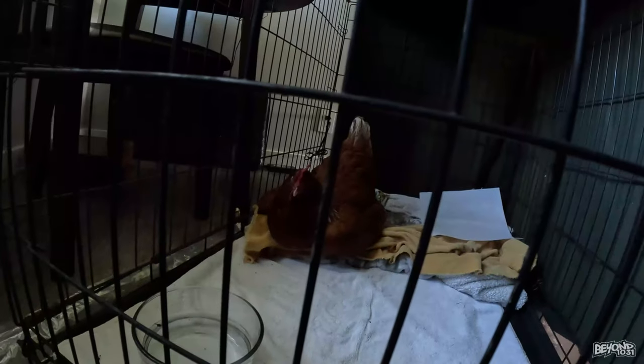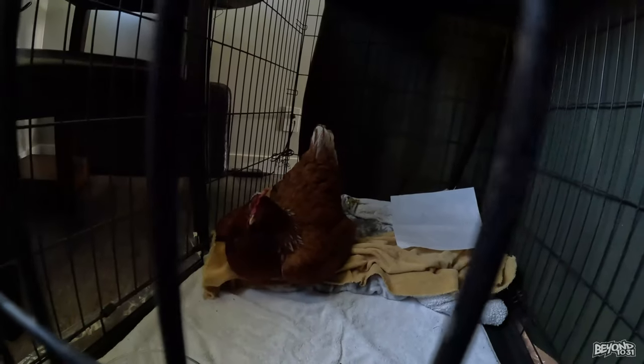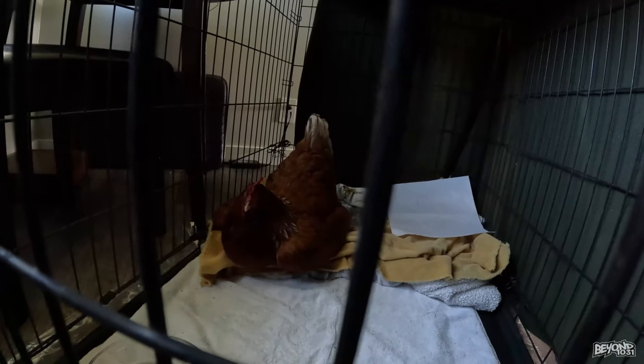Oh! Yay! And there it is — chicken update. Oh, she's moved. Did you move her? No. Good. I'm going to change your bedding though. Yeah, that's kind of gross, but you know, she's a chicken, so...